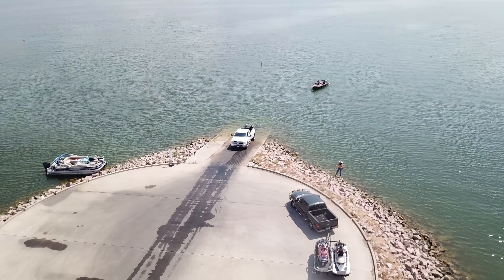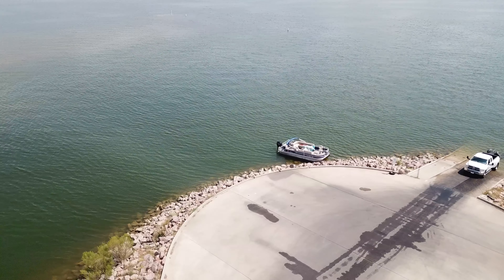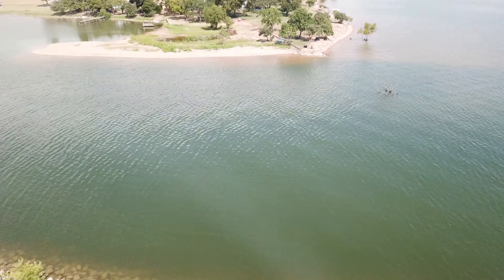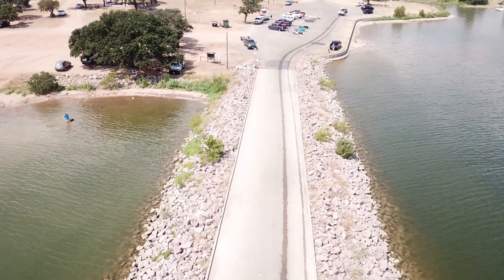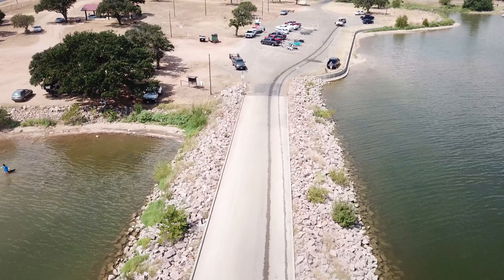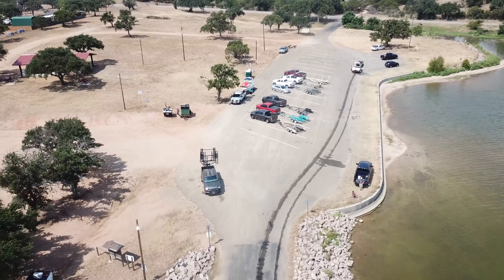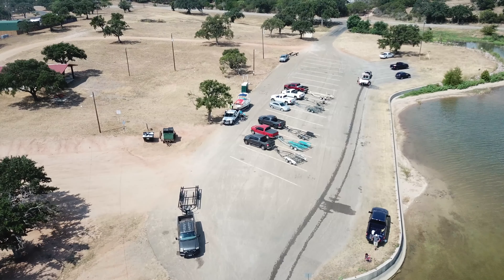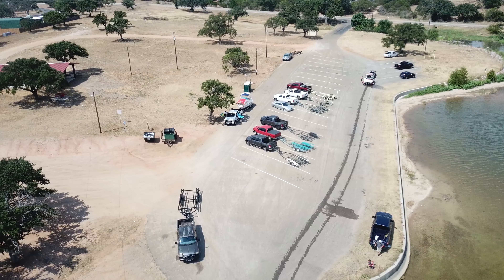Hey, it's been a while but here's another video. Today we went to Lake Buchanan in Texas, Hill Country Texas. In this video we're going to cover the ramp, the sandbar, and we did find the waterfall. First of all, let's be honest — this is going to be an honest review. I'm not going to make it sound like the place was perfect.